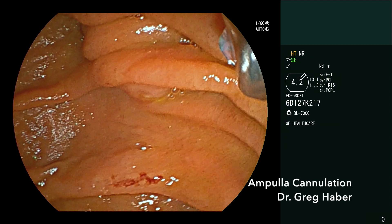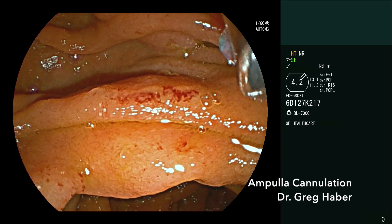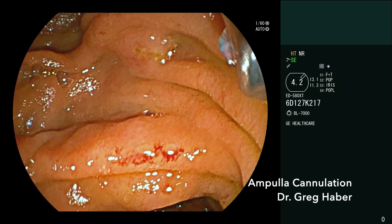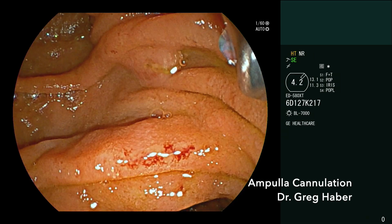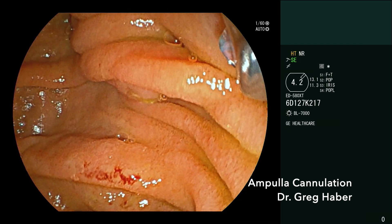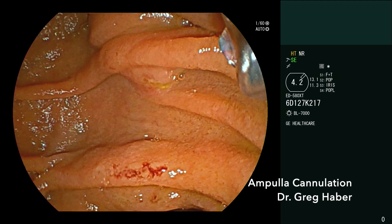Here we have an 80-year-old gentleman with cholangitis and gallstone pancreatitis confirmed on CT, which showed dilated CBD up to 8 mm with possible stone, and his blood works were typical for biliary obstruction. Today the patient is here for ERCP, which will be performed by Dr. Haber and Dr. Kahlo.